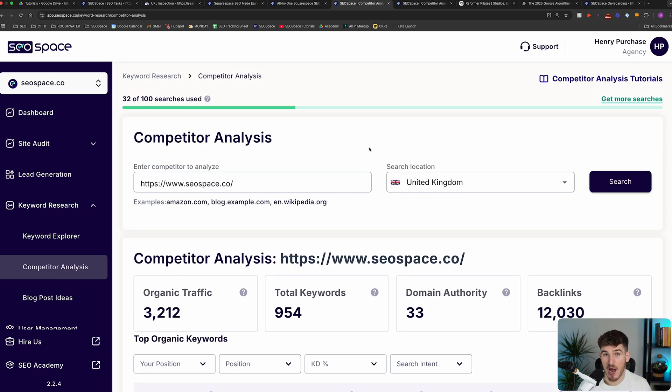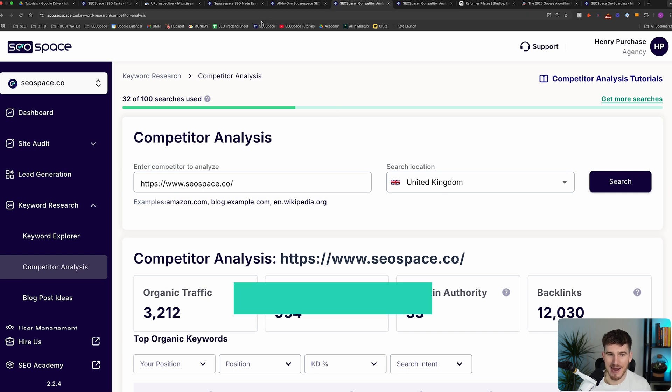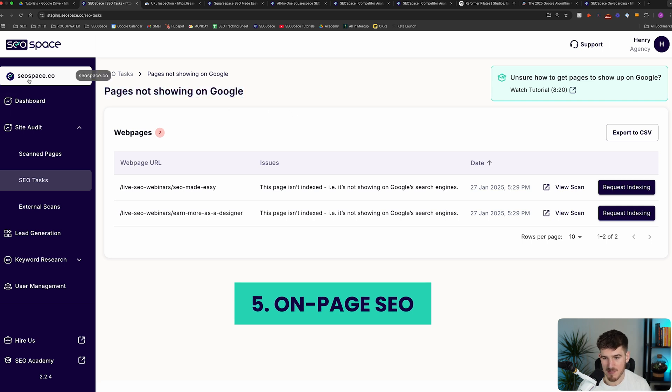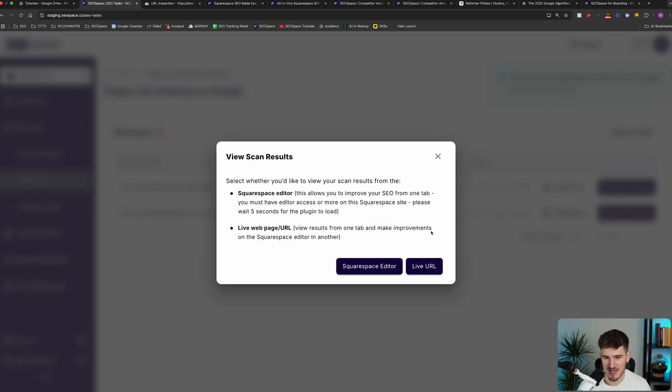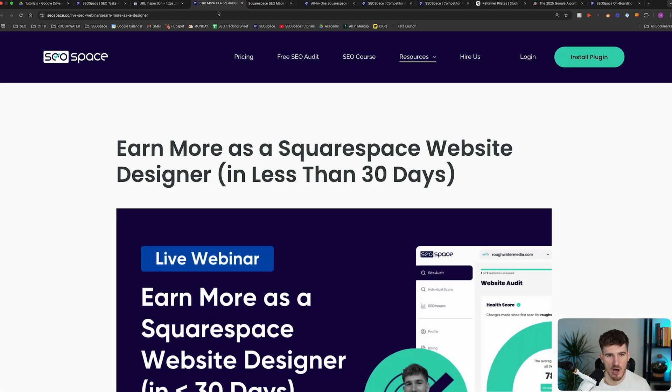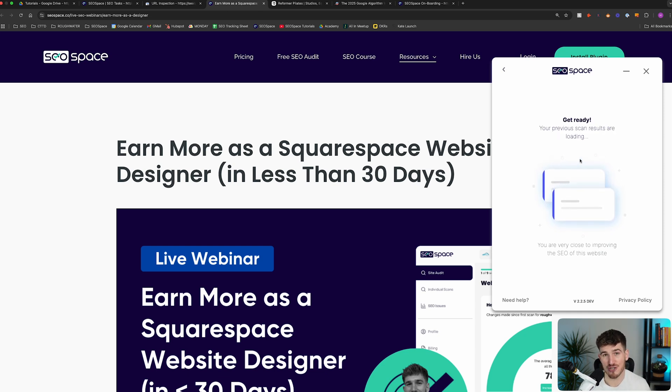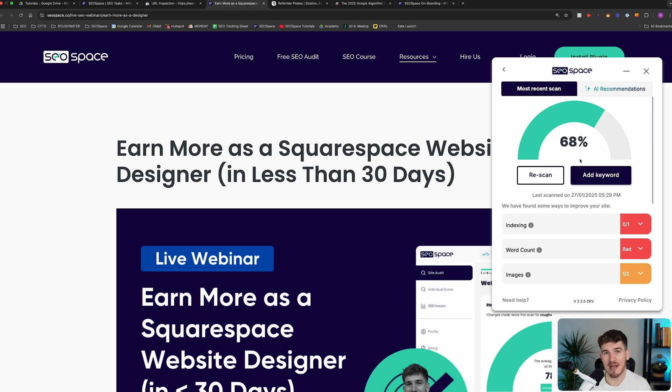Moving on to step five to boost your chances of getting indexed — and this is actually on-page SEO. I'm going to head over to the pages that aren't showing up on Google on SEO Space's website to show you an example. If you've got pages that aren't showing up on Google, one of the key things you need to do is make sure you've got your on-page SEO correct. On-page SEO is essentially making sure the content on your web page is optimized for search engines, and that's one of the things our extension does — it walks you through step-by-step how to improve your on-page SEO.